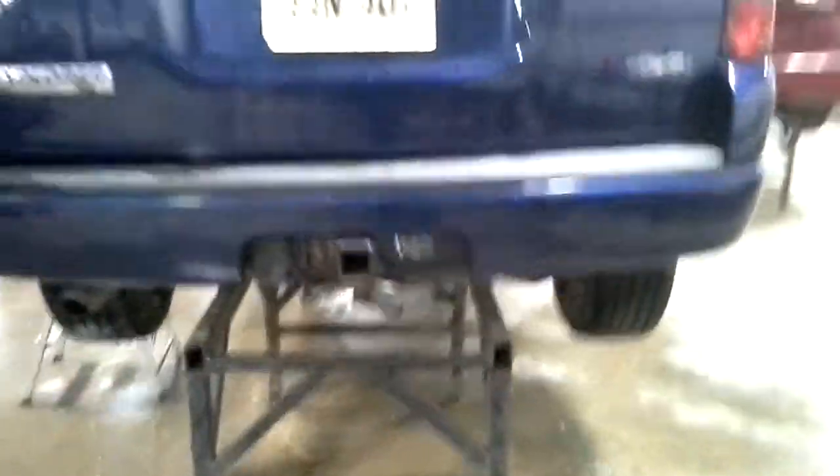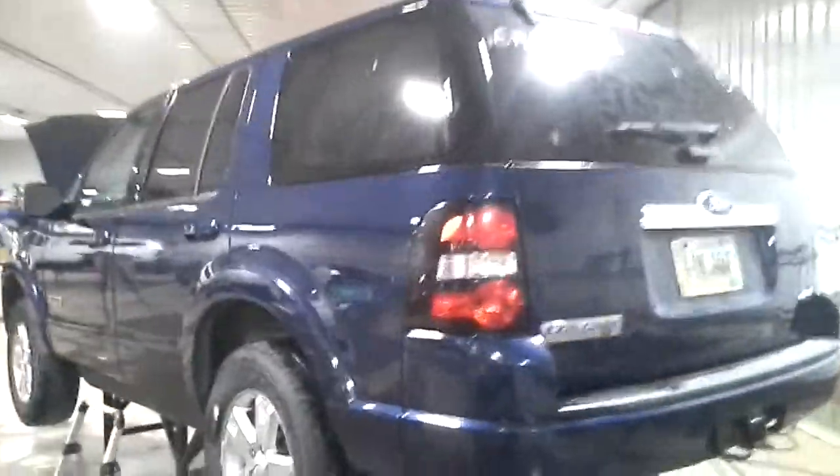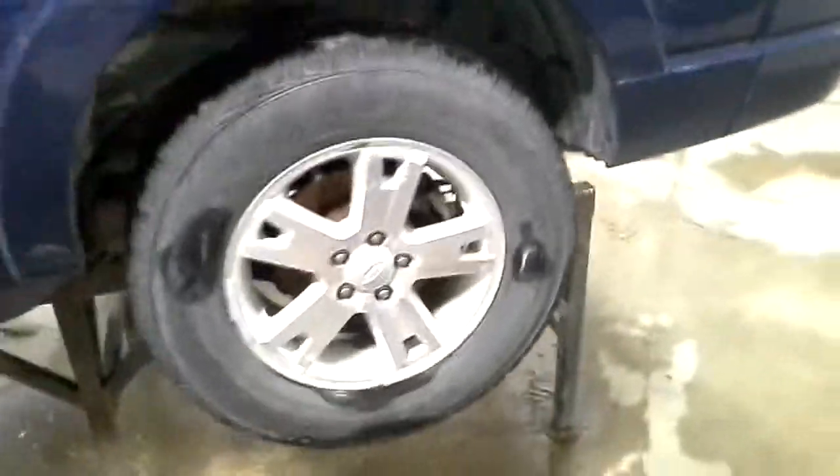Looks like a pair of rear tires. Black and gray interior, power driver's seat.